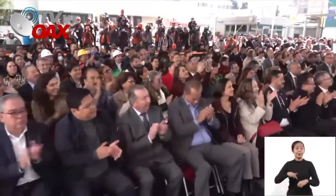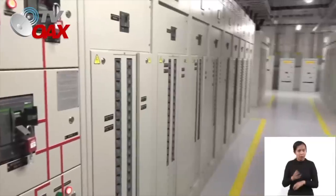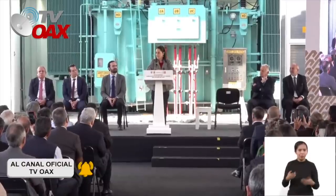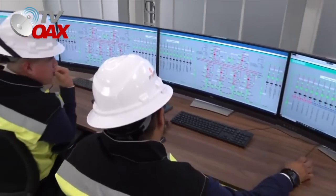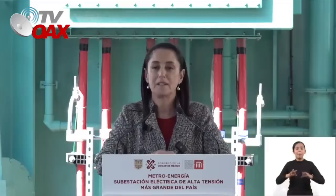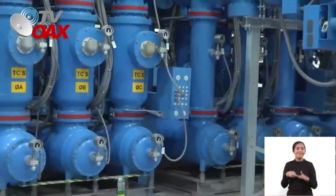Muy buenos días a todos, a todas. ¿En qué consiste este trabajo? Implica nuevos transformadores, un nuevo sistema de alimentación que pasó de un voltaje que ya no se usaba en ningún lugar del país a 230 kilovoltios. Representa también la instalación de una nueva subestación eléctrica, una de las más modernas del país, y sobre todo la estabilidad y la mejora con 50 años más de suministro de energía eléctrica, transmisión y distribución para las líneas 1, 2 y 3, que son las más antiguas del sistema.